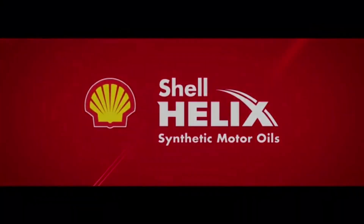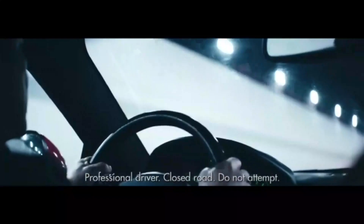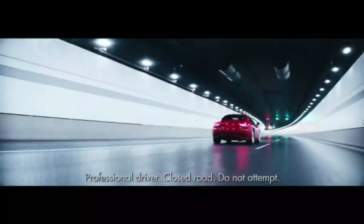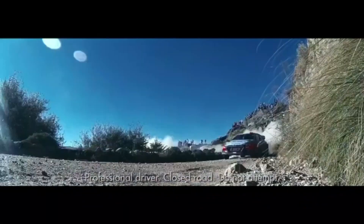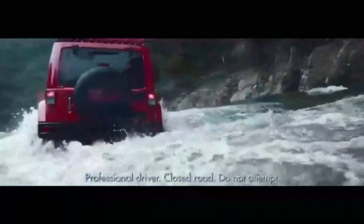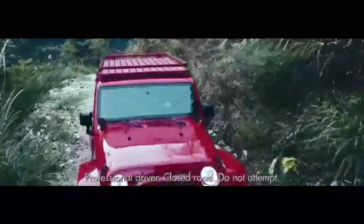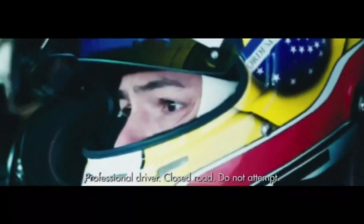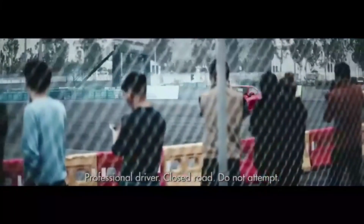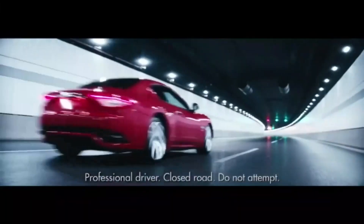We all drive, but what do you drive for? I drive for the sound. I drive for turns like this. We drive for the airtime. I drive for the challenging conditions. I drive for these night lights. I drive for the uphill battle. I drive for the acceleration. We understand why you drive — that's why Shell Helix fully synthetic motor oils, made from natural gas, are designed for ultimate engine performance. Drive on.